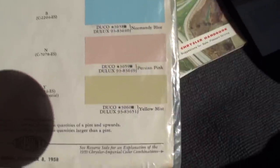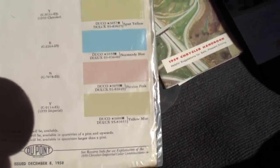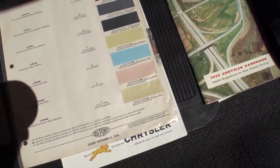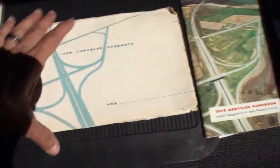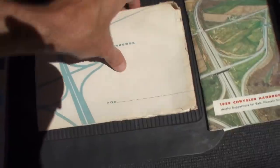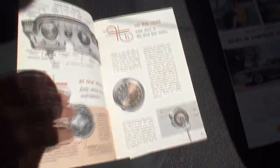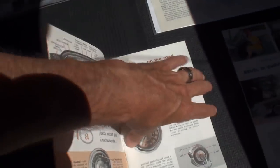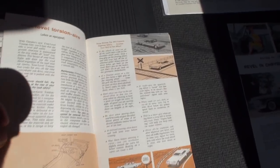I wanted to show you this 1959 color chart. There's our color — Persian pink — and some of the other colors of the day. We also have the Chrysler handbook, which gives you helpful suggestions for pleasant driving and some details on the dash, like how to make sure you get over the tracks so you don't have a problem.